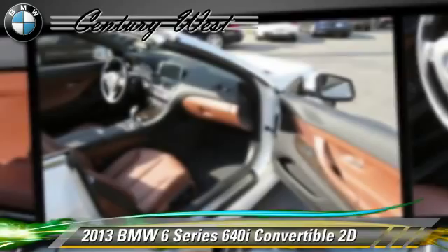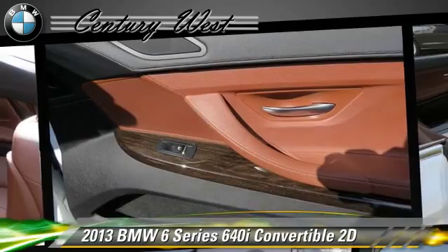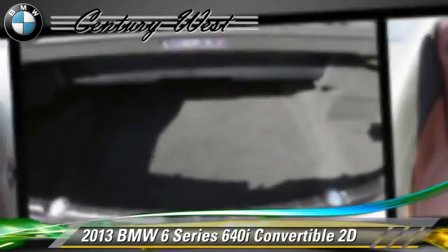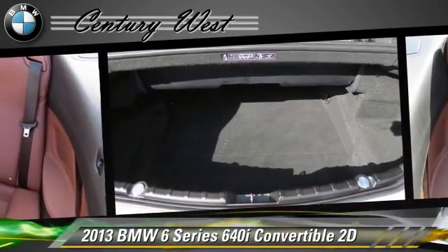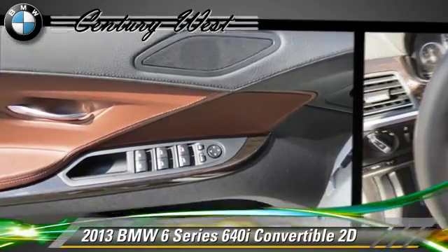Comfort and convenience features include Bluetooth wireless, Sirius satellite radio, heated seats, BMW assist, backup camera, and navigation system. Give us a call to schedule your test drive today.